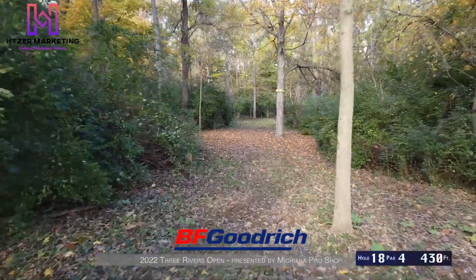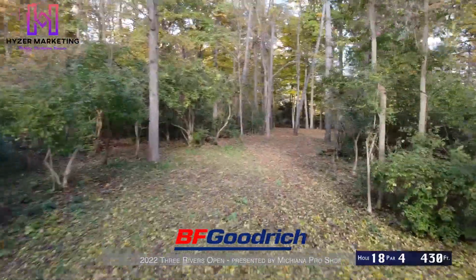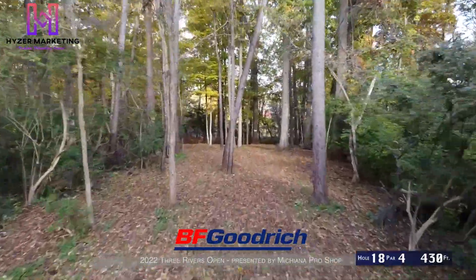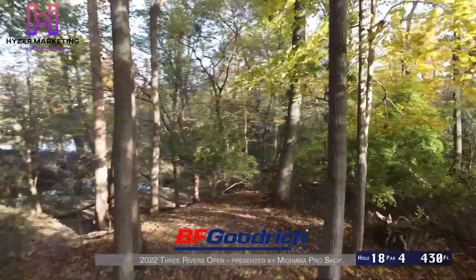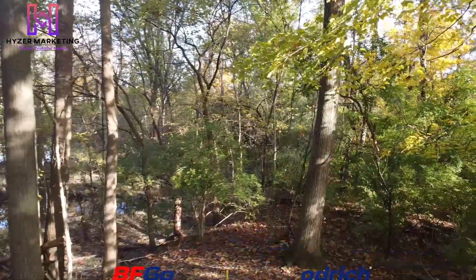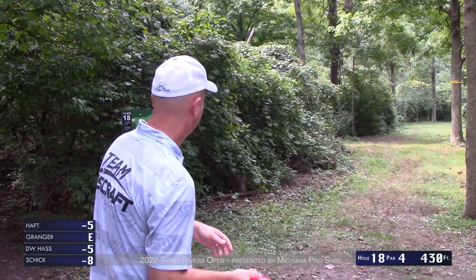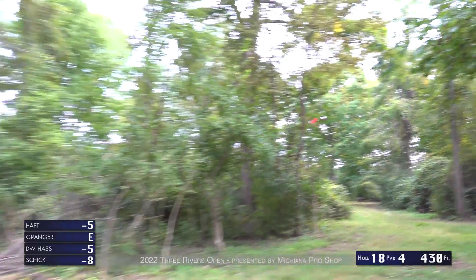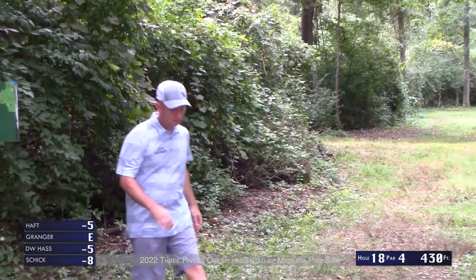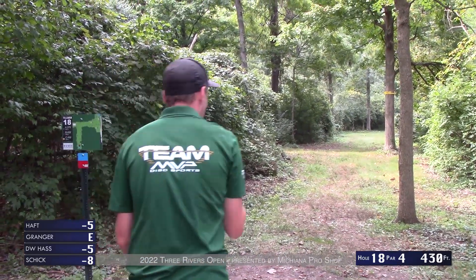Hole 18, par 4, 430 feet — mando right off the tee pad. It's a forehand or a big backhand turnover. You want to land right around where the camera is now, then move up into this peninsula. The right side is sloping with water behind the basket — it's a little far so not super in play, but the hill can leave a tricky putt especially if you go long on that back side. There's a mandatory on the second tree up the fairway.